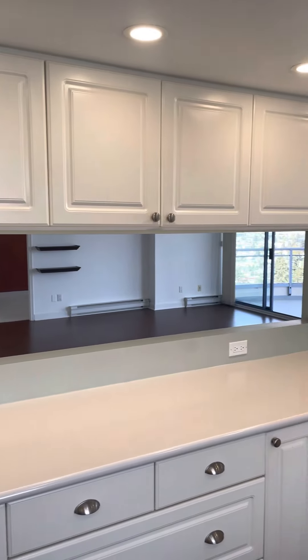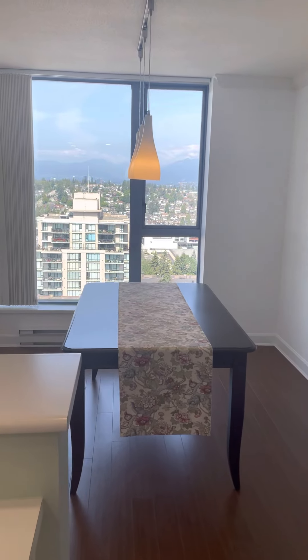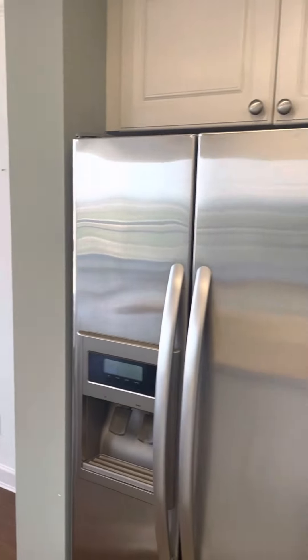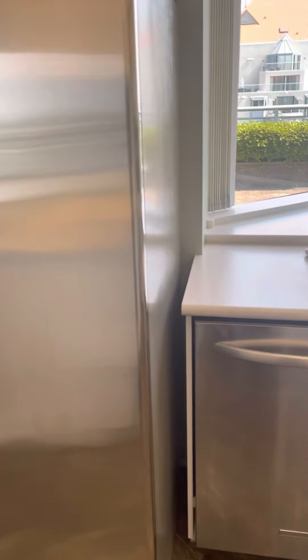Center island kind of cuts between, and then into your eating and dining area. KitchenAid appliances, dishwasher, and fridge.